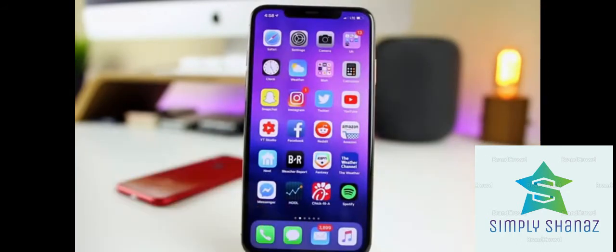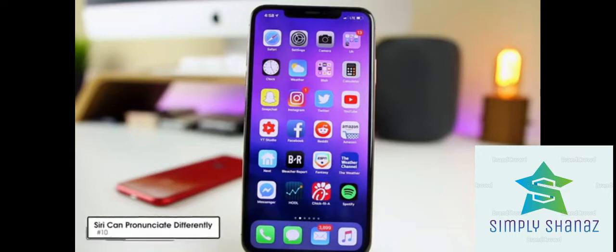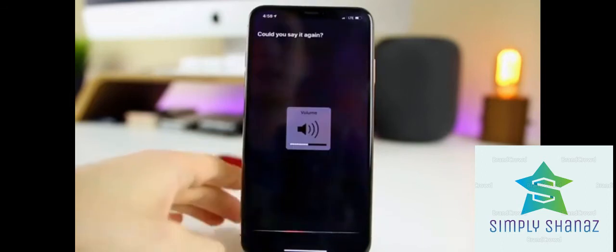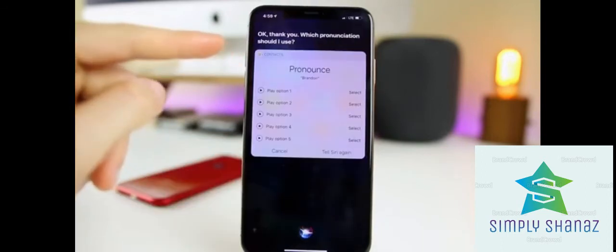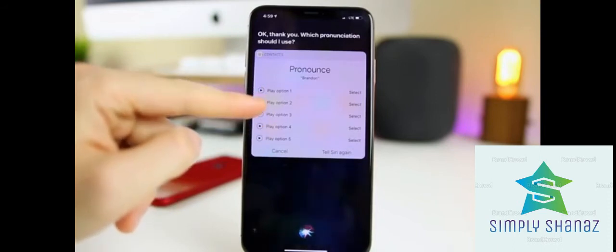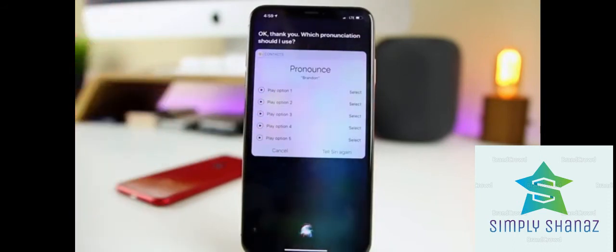Did you know you can tell Siri how to properly pronounce your name if she gets it wrong? Just say 'Siri, that's not how you pronounce my name,' and she'll offer multiple different pronunciations to choose from. This is really useful if you have a unique name, but it even works for common names like Brandon.